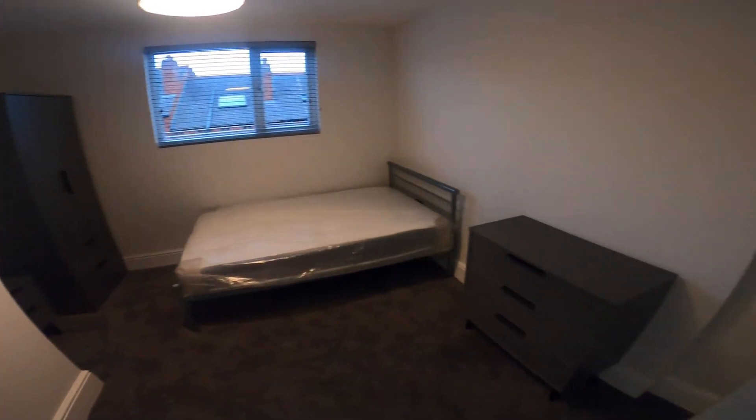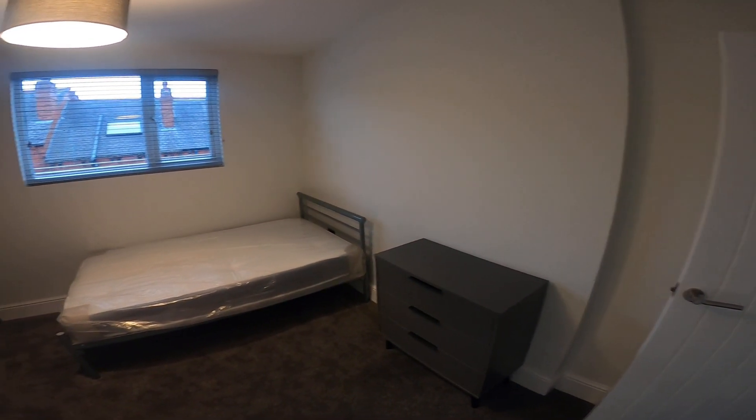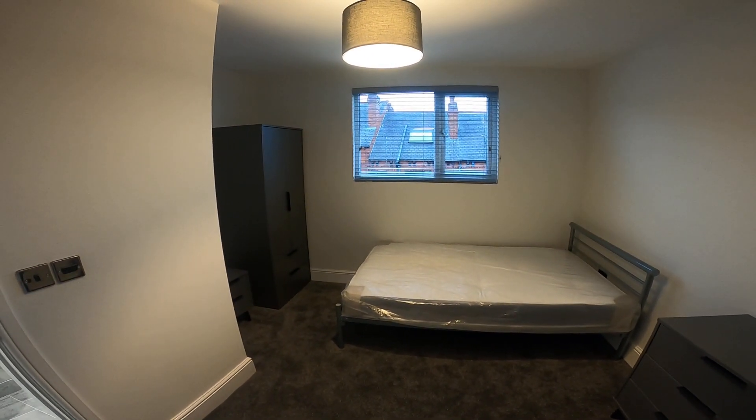So that's our six bed en suite at 16 Burship Terrace in Woodhouse. Thanks for watching.